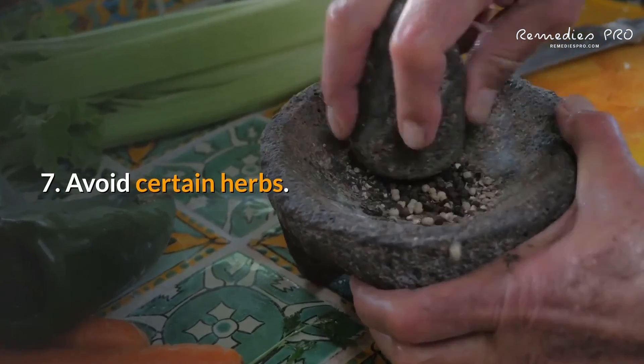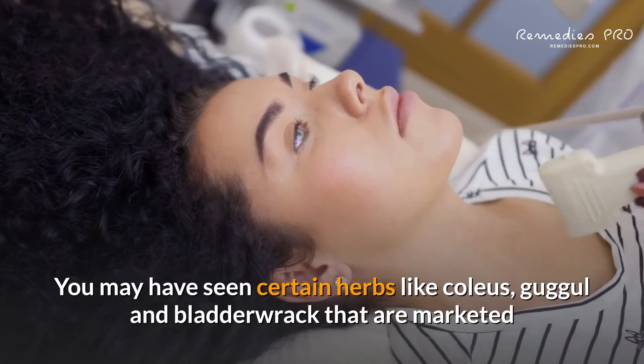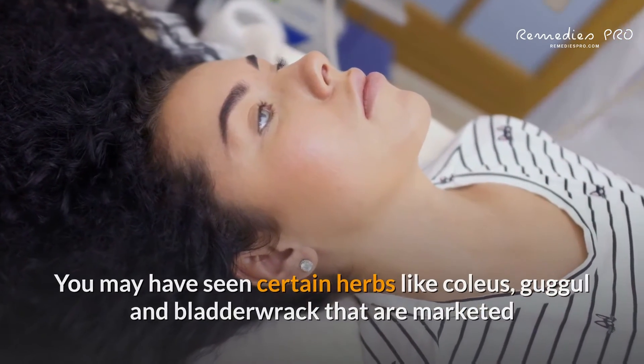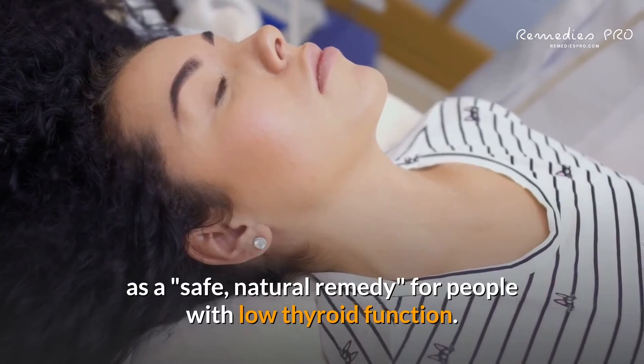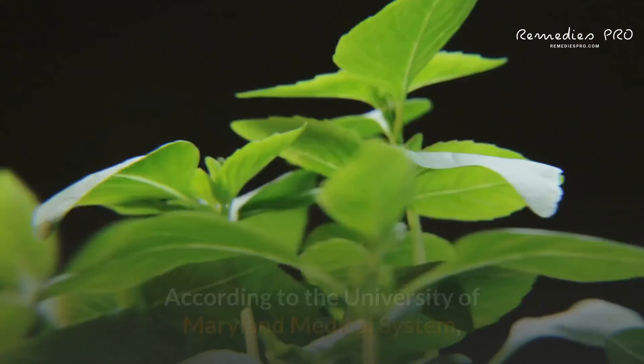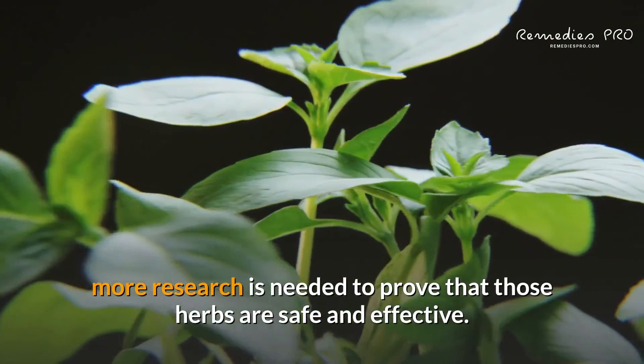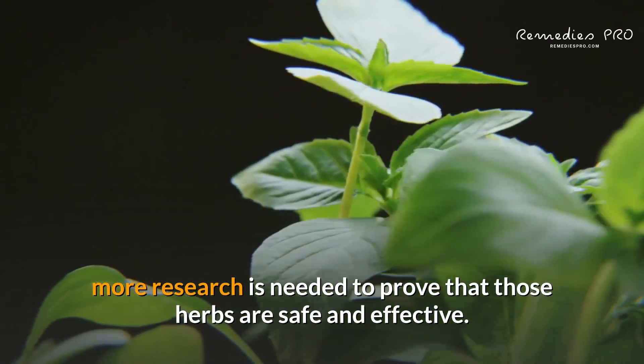7. Avoid certain herbs. You may have seen certain herbs like coleus, guggle, and bladderwrack that are marketed as a safe, natural remedy for people with low thyroid function, but they may not actually be safe. According to the University of Maryland Medical System, more research is needed to prove that those herbs are safe and effective.